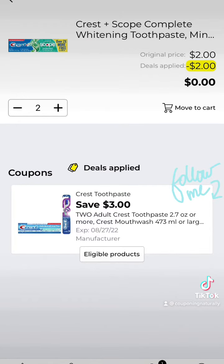the Crest toothpaste for $1 or the Oral-B toothbrushes for $1, and clip this $3 off coupon. This is just a filler item.